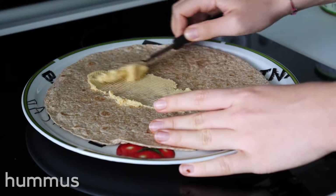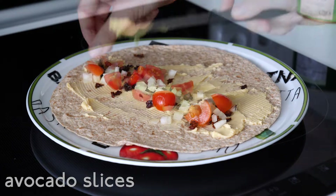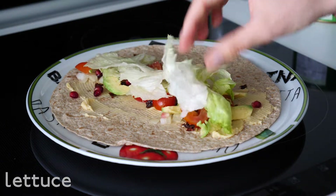Lay out one tortilla. Spread your hummus onto it. Add dried tomatoes, onions, snack tomatoes, avocado. If you want to be extra, add pomegranate seeds. And at the end, lettuce.